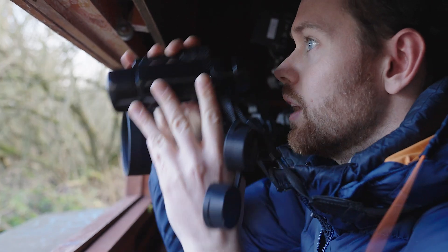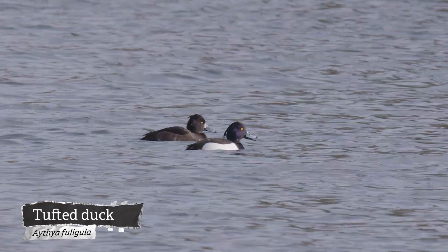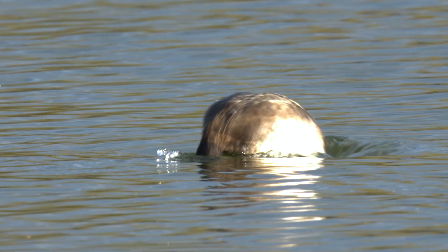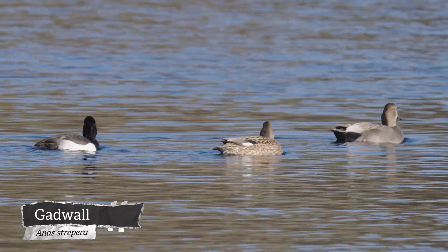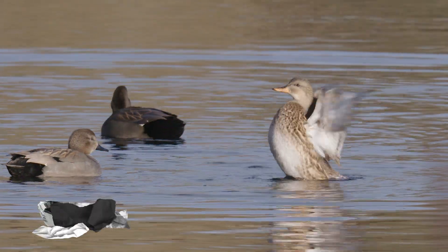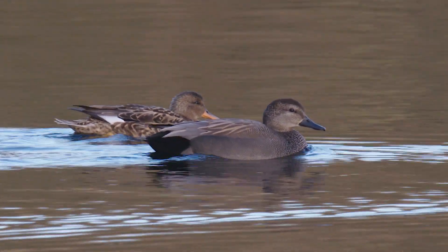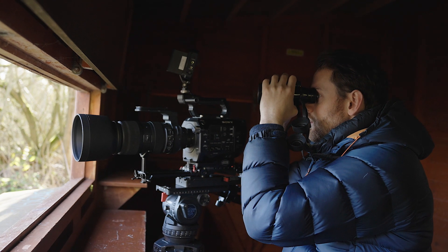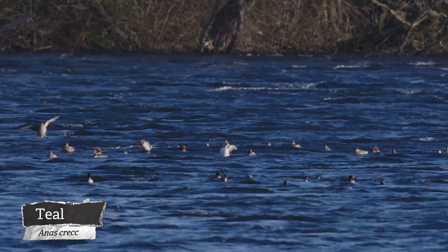Right, so what have we got then? Tufted duck, straight away — quite a common bird, but with an amazing hairdo. Loads of gadwall as well, a rather nondescript bird but with an identifiable white diamond spot on their speculum. There's a group of something really far out, but I can't see what. Oh, it's teal — the smallest native duck. We get loads of them wintering in the UK. Lovely bird.